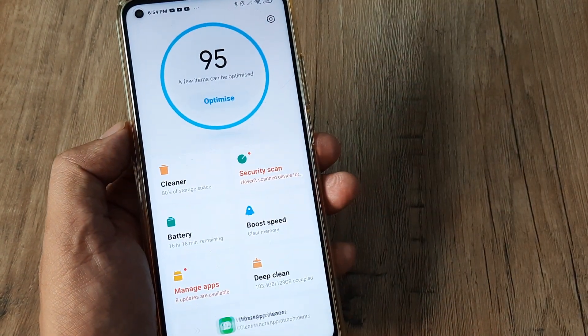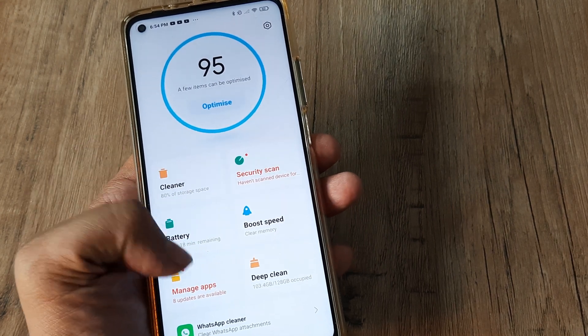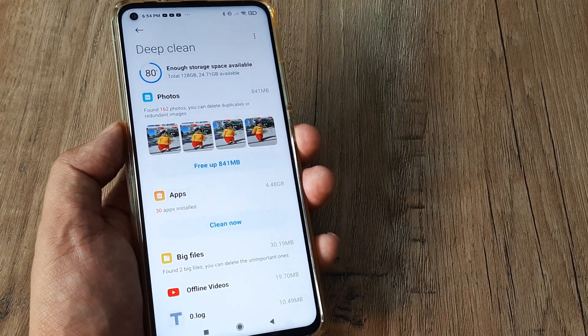There are a few more things you can do — you can also run a security scan from here. One thing I would suggest is to go ahead and check the deep clean app, because this is something that can make a lot of difference.